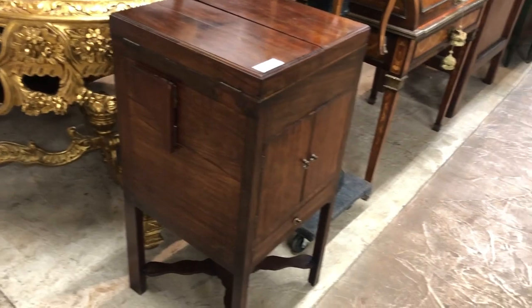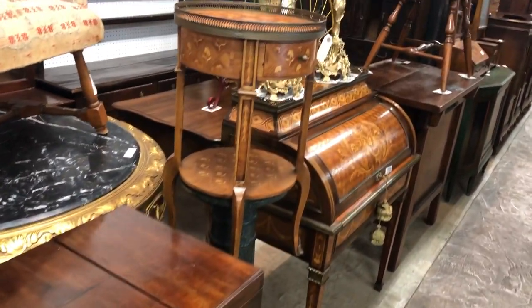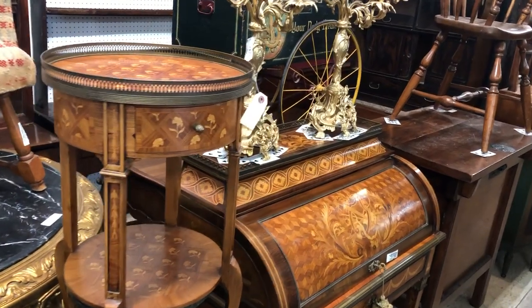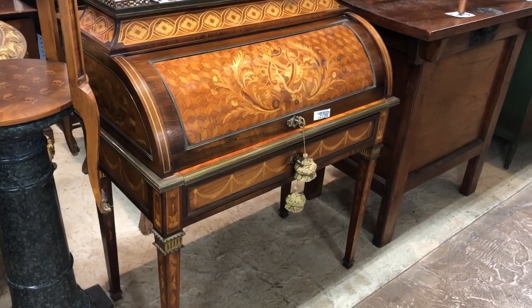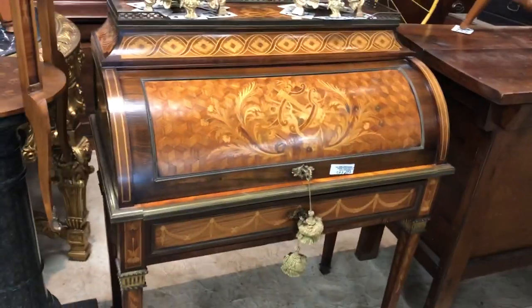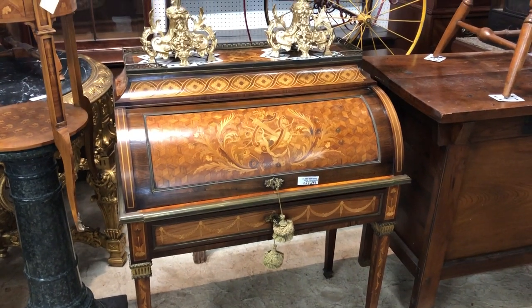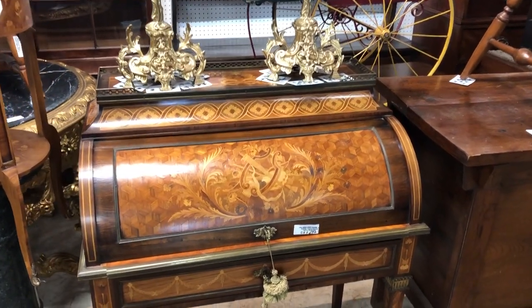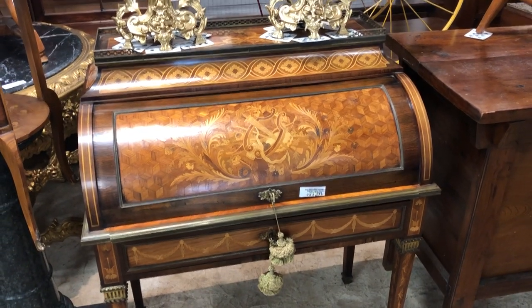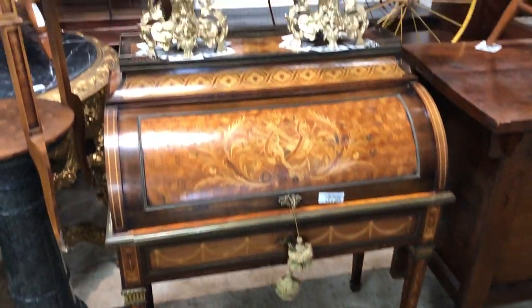Nice big French center table. Nice little traveling commode. Here's the cylinder bureau that we were talking about. They sold one like this at Christie's for $791,000, folks. This is in the manner of David Roentgen. Beautiful rosewood — what a beautiful desk.